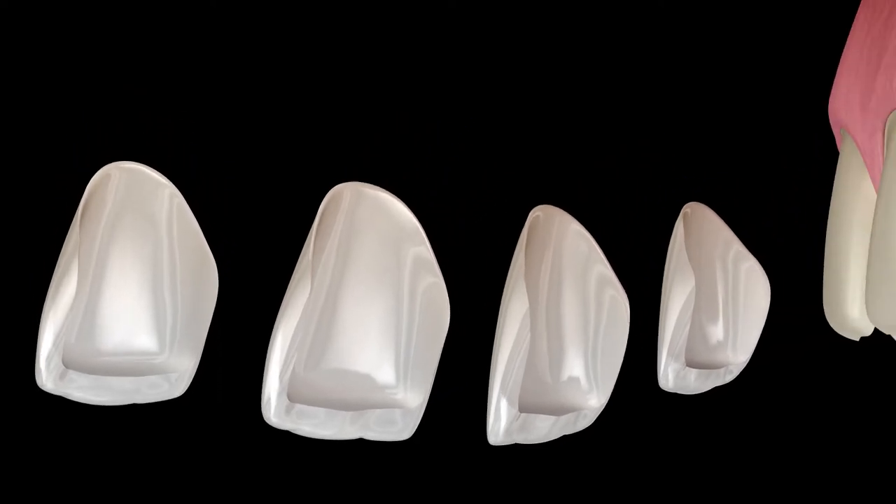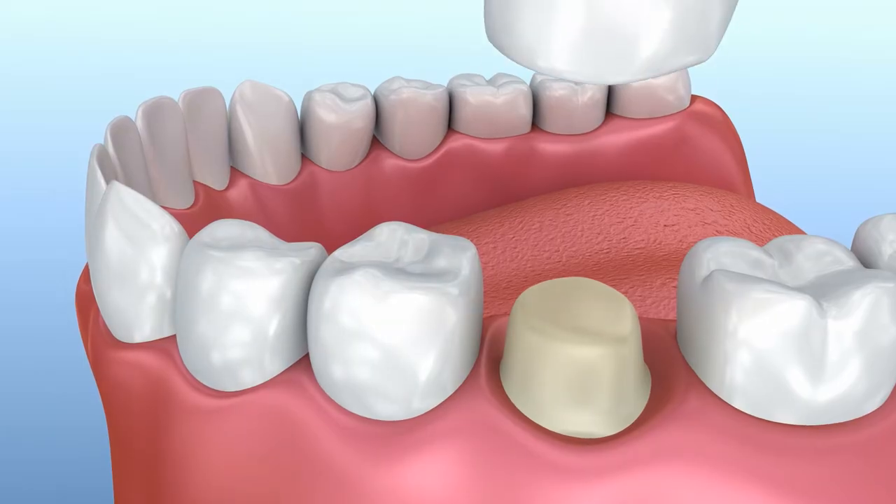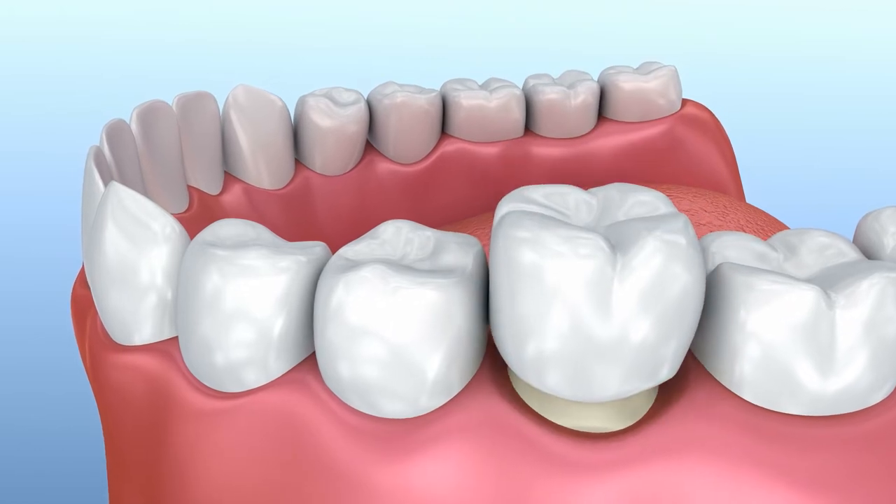As I always tell my patients, veneers are like the acrylic nails that ladies do — veneers are a small laminate covering of the teeth. And a crown, as I tell my patients, is like a helmet for the tooth. It protects the tooth.